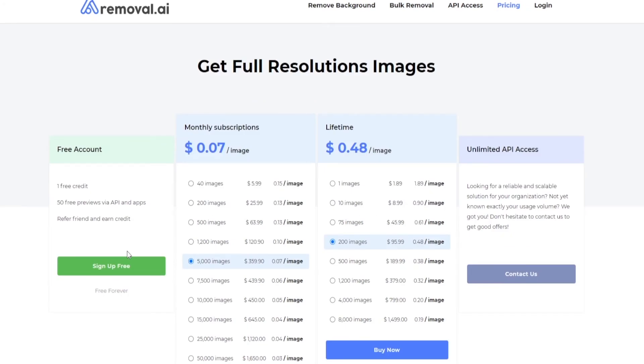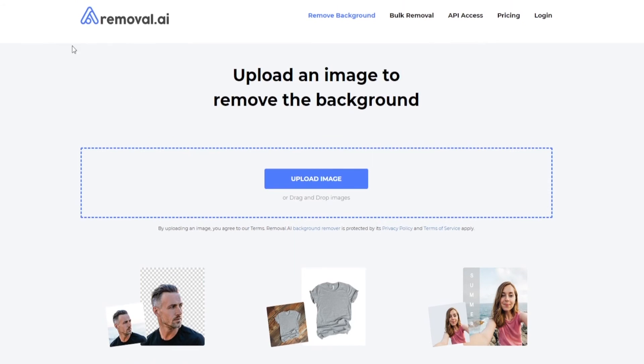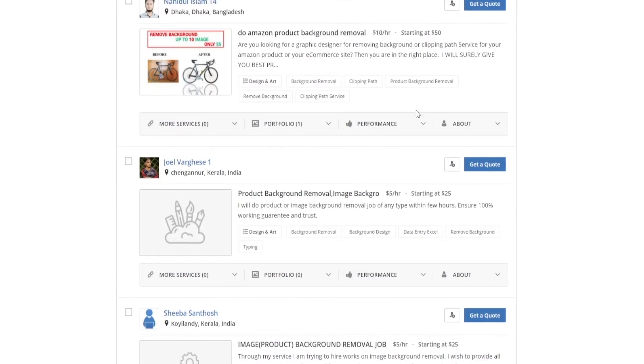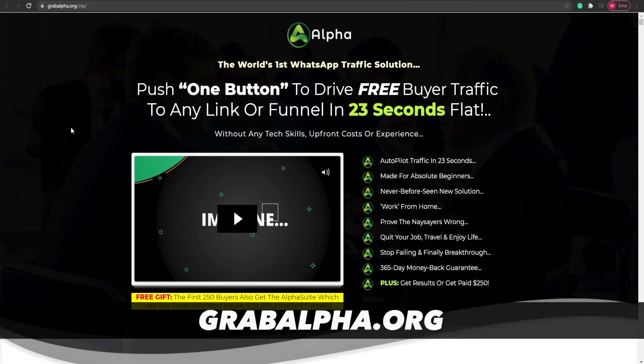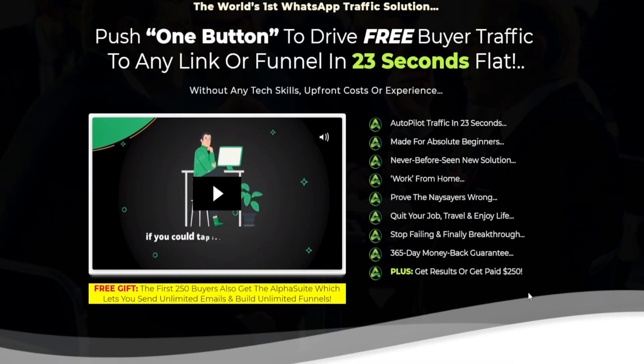You can sign up for an absolutely free account and then have access to their service. Once you have a gig set up on Guru, you can simply wait for a few days or a month and then you will start getting orders. Or, if you want to speed up this whole process, then you can use this tool called grabalpha.org — this is a push-one-button to drive free buyer traffic to any link or funnel in 73 seconds flat. You can simply paste your gig URL in this tool and you will get free buyer traffic onto your link, and then you will be getting hundreds and even thousands of dollars.